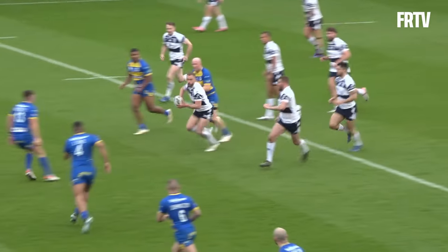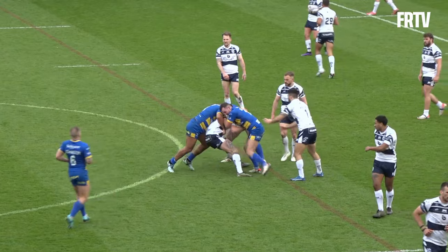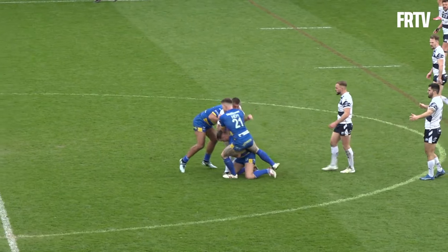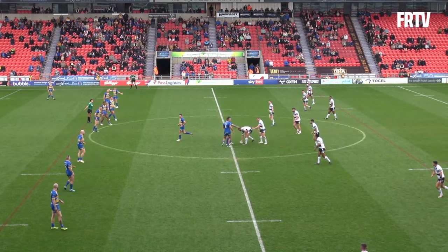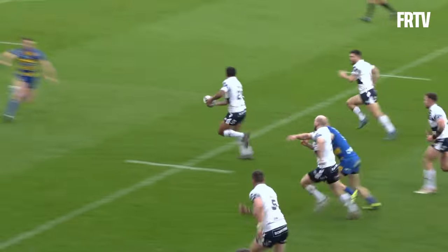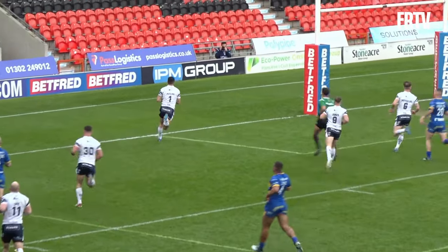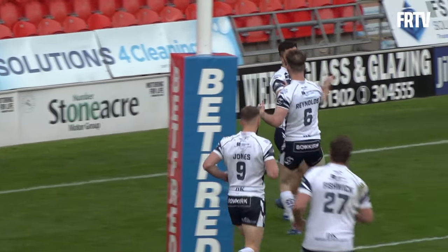Quick play the ball for Jones to get away from dummy half, Jones with the pass to Minikin. Jones to Turner, Turner with the dummy — Paul Turner through the gap! He's got Caleb Akins on his right-hand side and the rovers fullback dots down under the post!